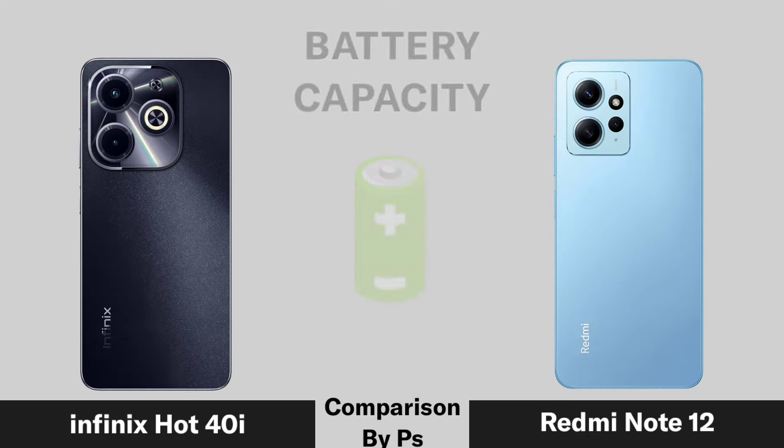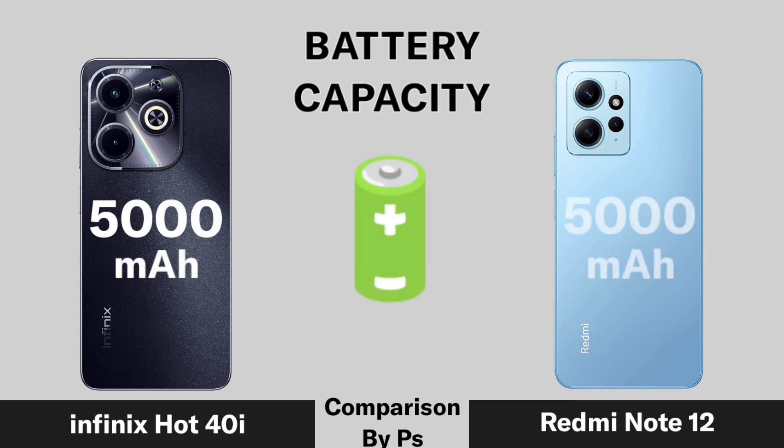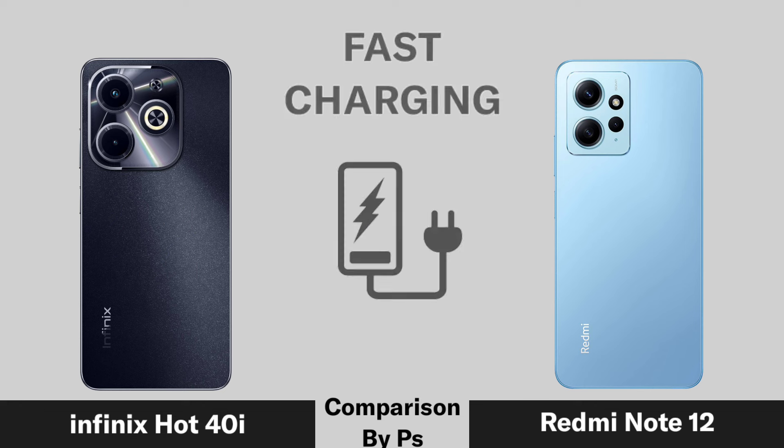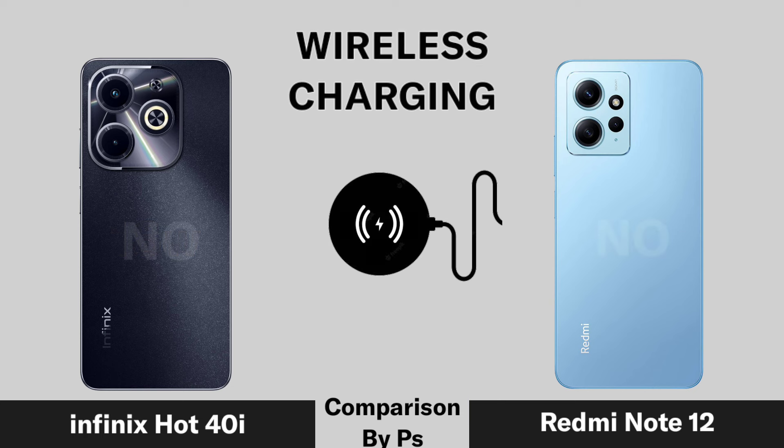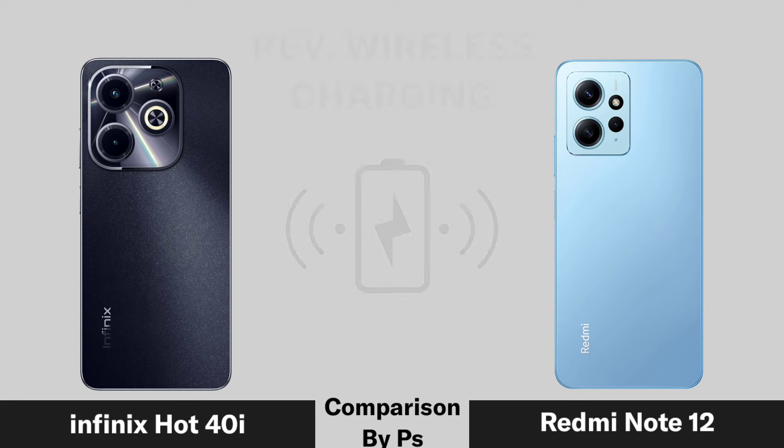Battery capacity, fast charging, wireless charging, and reverse wireless charging support are compared between the Now 4, Infinix Hot 40i, and Redmi Note 12.